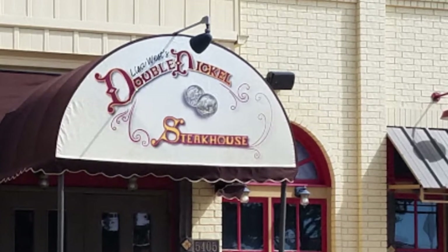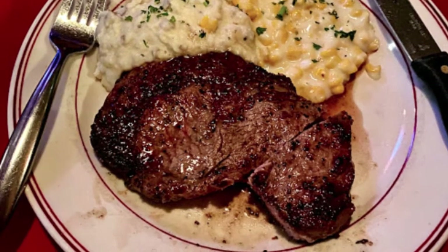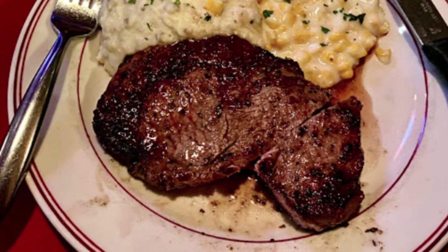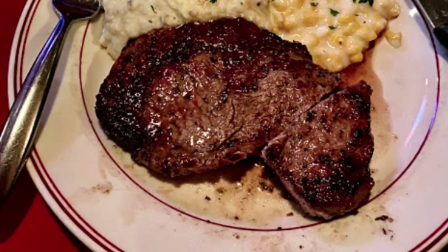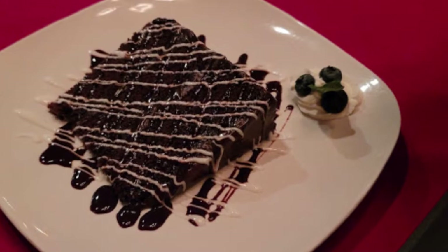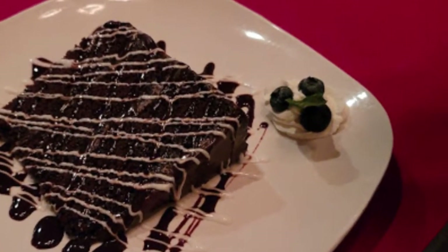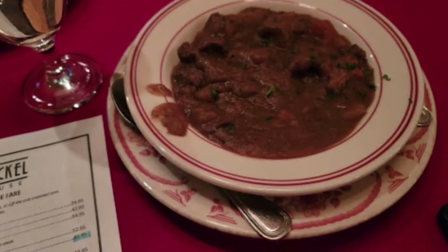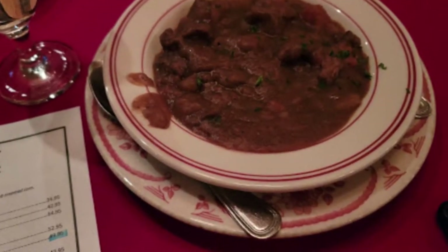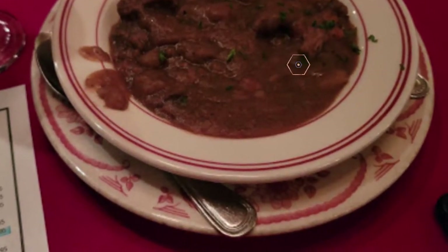Number four: Lisa West's Double Nickel Steakhouse. Serving the very best Texas steaks and the highest quality seafood, Lisa West's Double Nickel Steakhouse has been named one of the top 10 steakhouses in the state of Texas. Stop by for a 16-ounce ribeye cooked to perfection in an 1800-degree broiler, or feast on a mouth-watering Australian rack of lamb. Seafood lovers will enjoy fresh dishes including Chilean sea bass, Double Nickel salmon, and Australian cold water lobster.